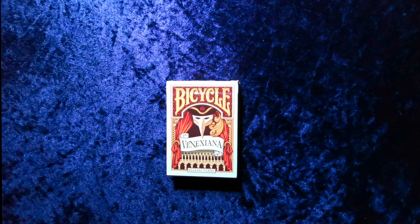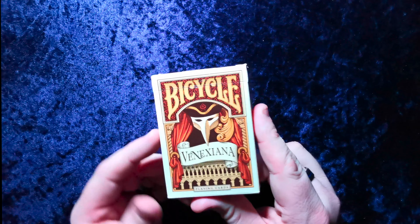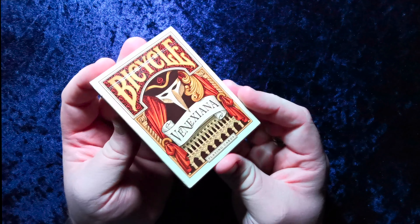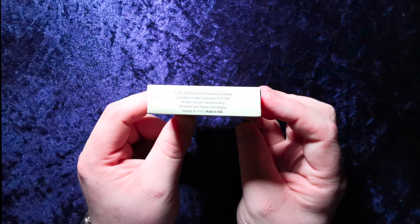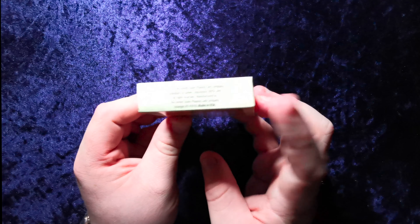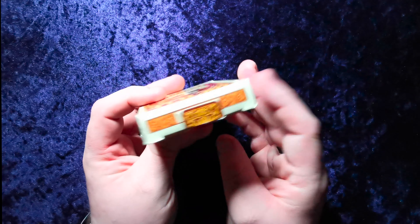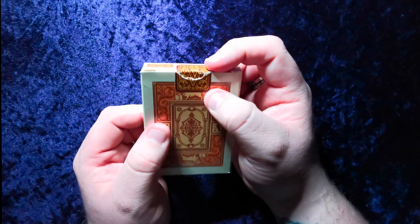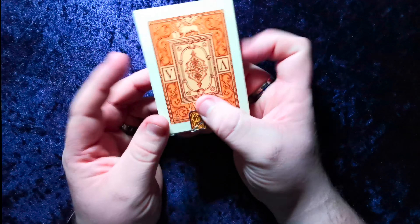The Venexiana deck comes in white, as you can see here, or there is a black version. I'm hoping to get my hands on the black version eventually. On the front you've got a very nice, very theatrical design — it looks like the Colosseum of Rome with a theatre mask, the Half Moon Playing Cards logo and a little Half Moon symbol, dated 2013 United States Playing Card Company. It's got its own unique seal with a V on it.